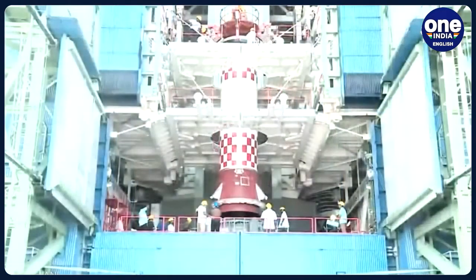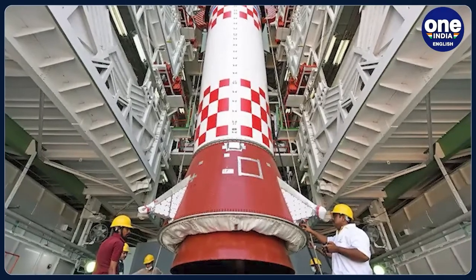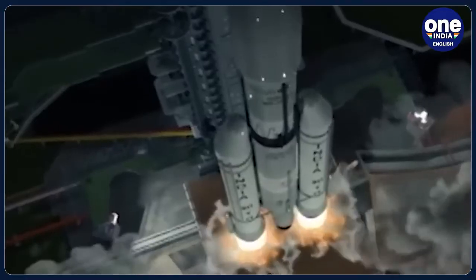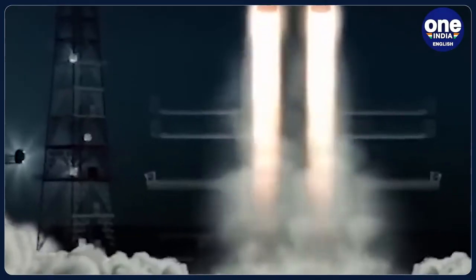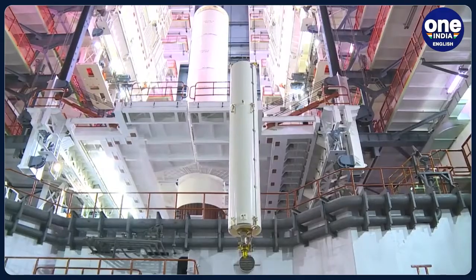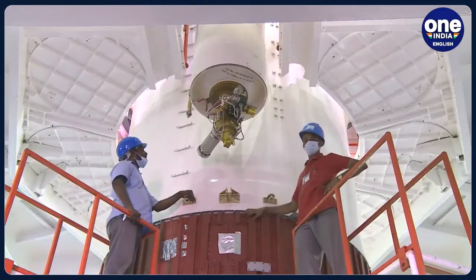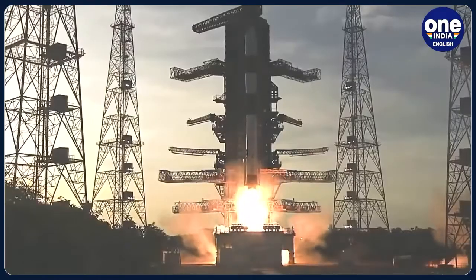The launch of Azadi-Sat's first version had failed earlier along with the inaugural flight of the SSLV. The SSLV, also referred to as the baby rocket, has been fully designed and developed by ISRO's facilities in Thiruvananthapuram along with industry participation. The SSLV seeks to serve the rapidly growing market for the launch of small satellites into low Earth orbit — up to a distance of 500 kilometers. It is configured with three solid propulsion stages and a velocity terminal module.